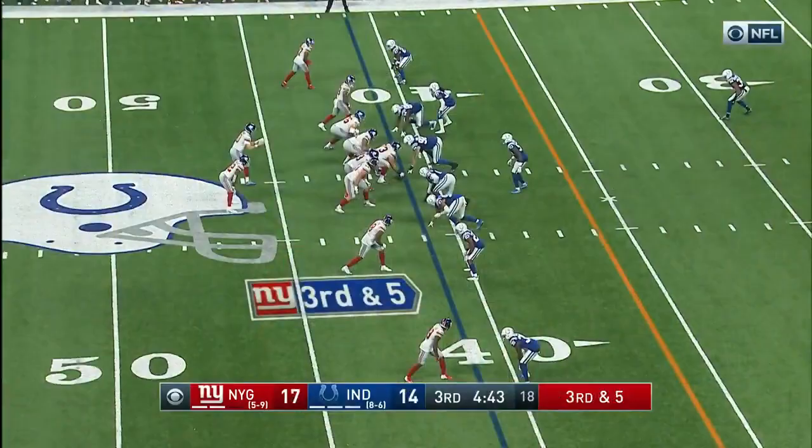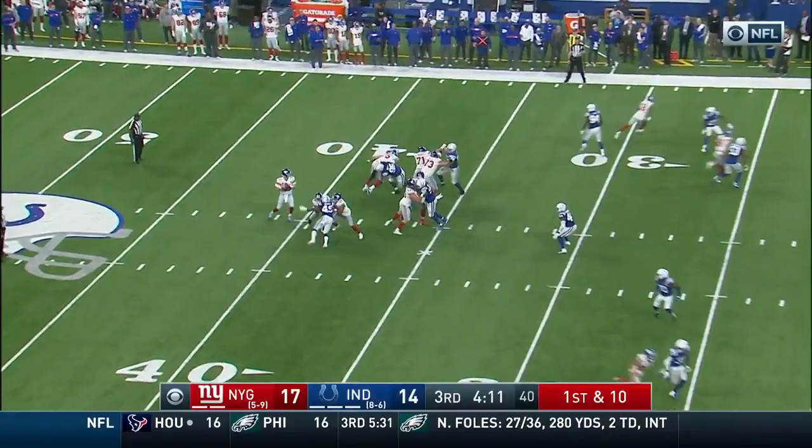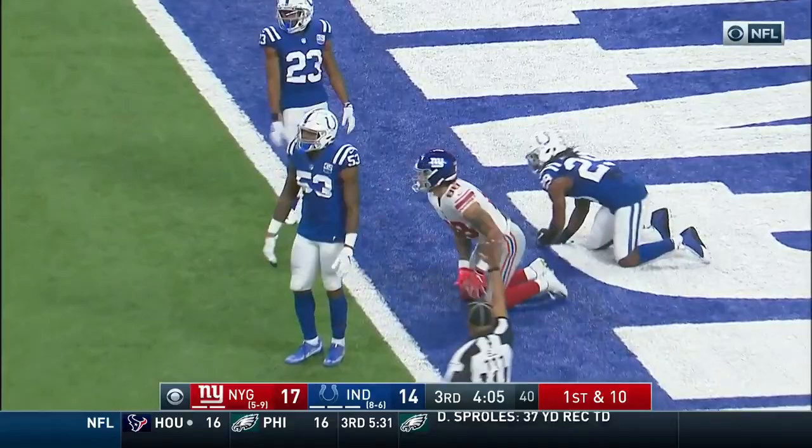Goldman is in. Manning scrambles and goes out of bounds. Ingram — inside the 5 — Hooker brings him down. Great throw by Eli Manning.